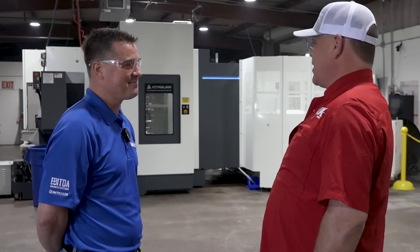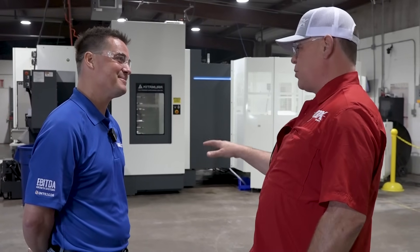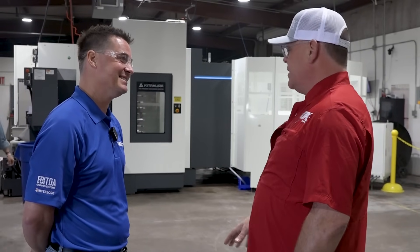We were five decimal points out on accuracy from one machine to the other. I remember looking at my engineer and we were like, no way. So we just pulled that pallet in, loaded it full of parts, and hit play — and we got good parts on the first run. That's when we said, okay, this is the direction we're going. So we promptly ordered a third machine.